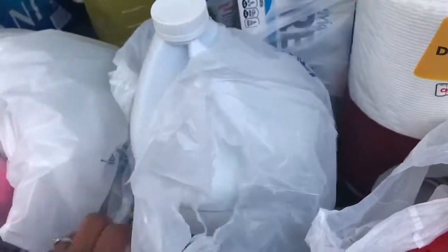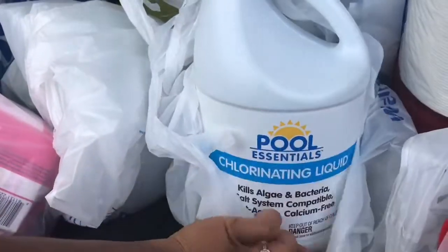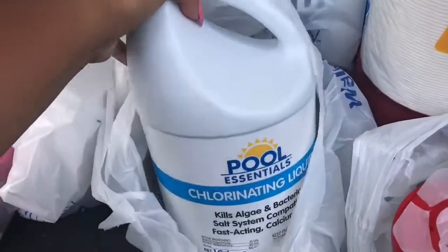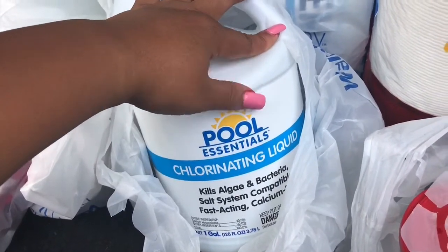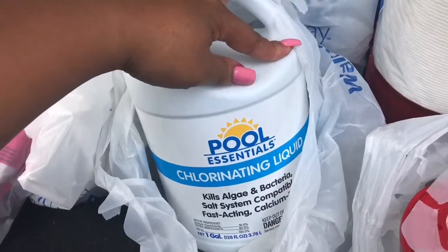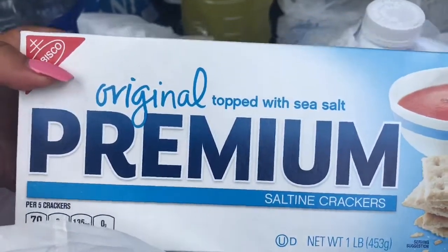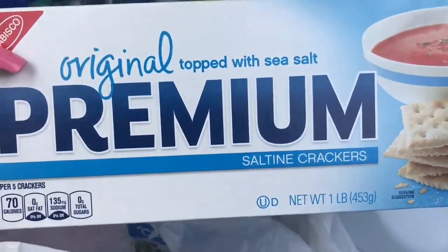They were all out of Clorox bleach as well — the shelves were completely clear. So we got this Pool Essentials chlorinating liquid. You mix this pool bleach with water to dilute it. Regular bleach is 6% and this is 10%, so we will be diluting it a little so it's not too strong. This is for cleaning purposes. We also always have saltines in the cabinet, so we have the original Premium Saltine Crackers topped with sea salt — I used to put peanut butter on them and make a cracker sandwich.